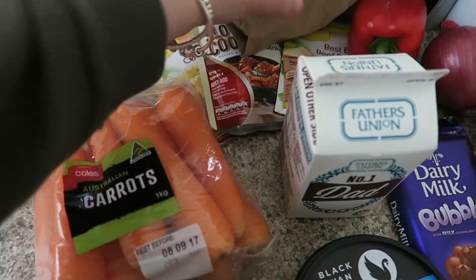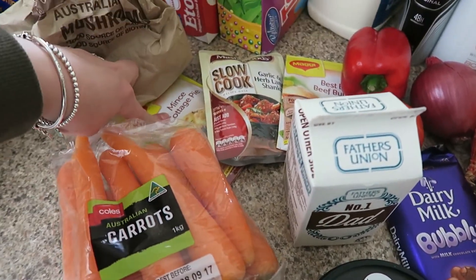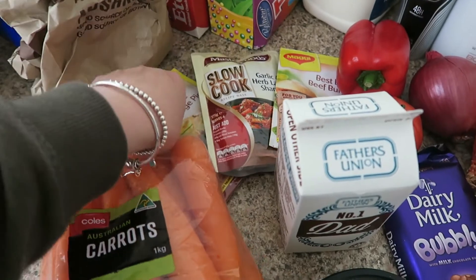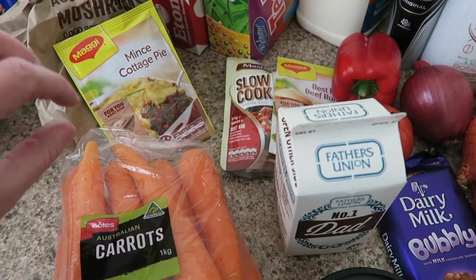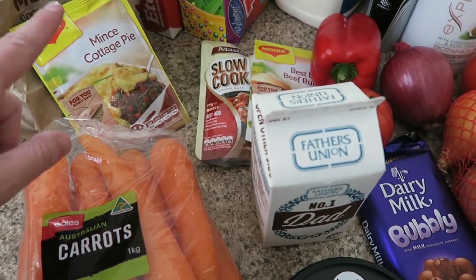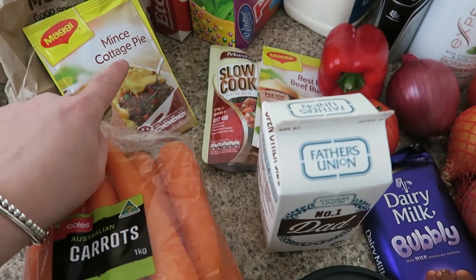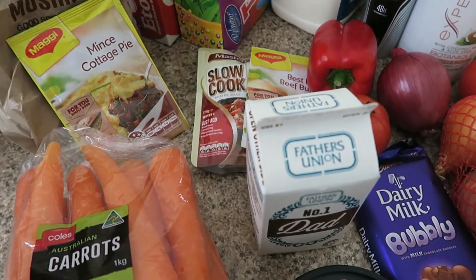I also got some carrots. The last few things I picked up were for a mince cottage pie. The only way I can get vegetables into Sam lately has been to make these little cottage pies. I've been putting them in individual serving size containers and then bringing one out for lunch for him every day — so at least I know he's getting a serve of veggies. It's been working really well. He's eating it and I've just stuffed it full of veggies for him, so he doesn't even realize he's eating them.